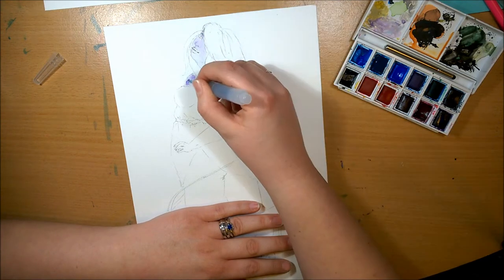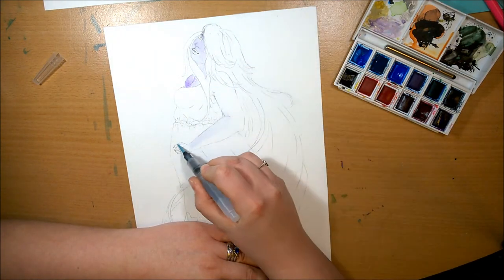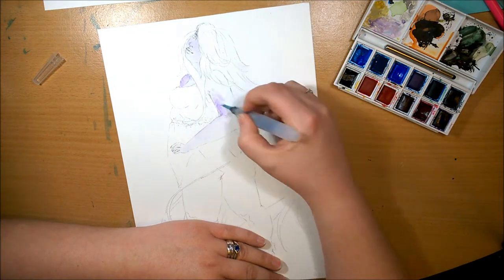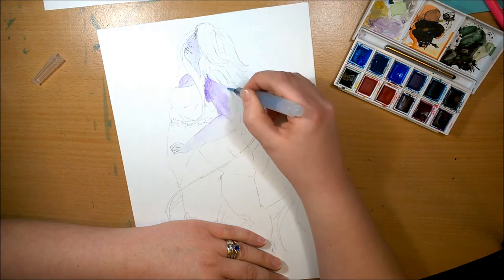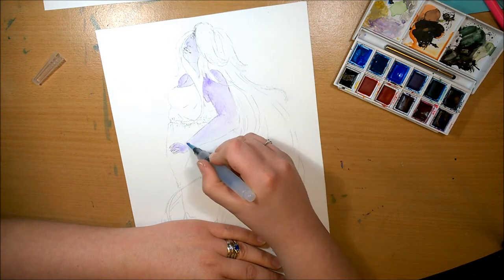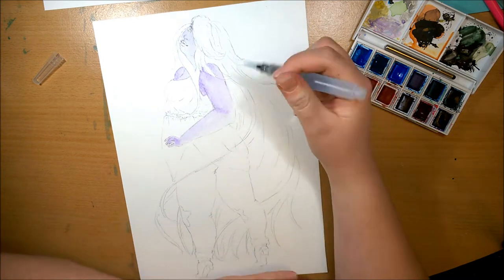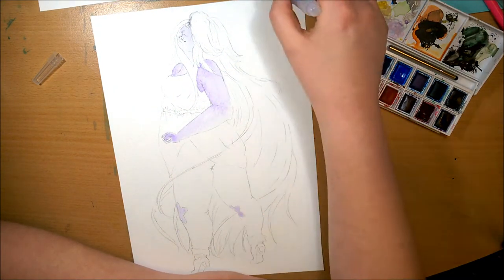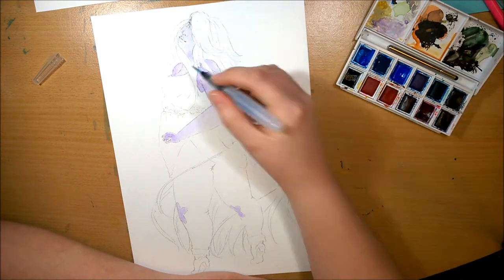I really enjoy trying to draw these cartoon characters in my own art style. It kind of gives me a challenge, because I've only just really realised that I've actually started to get into an art style. So it challenges me to test myself to see if I can make that style work for different body shapes and different characters.